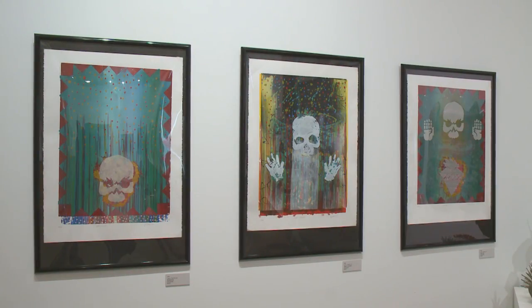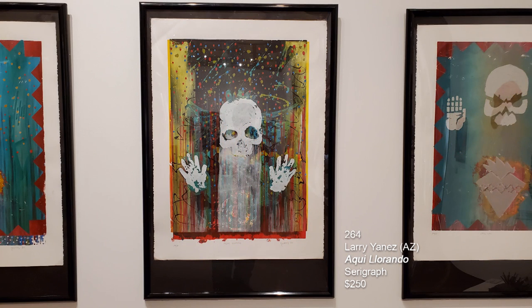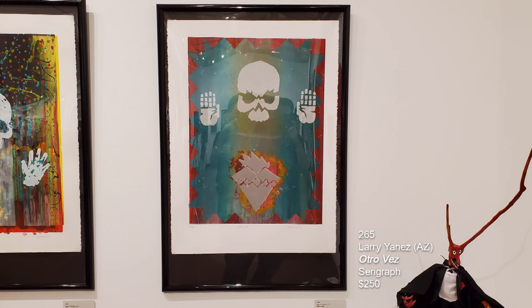These are three serigraphs, silkscreen prints. The first one is called Entouses. The second is called Aki Yorondo, and the third one is called Otroves.